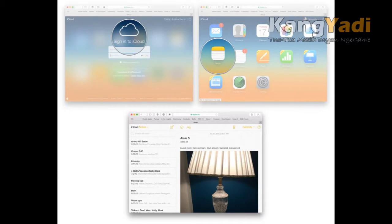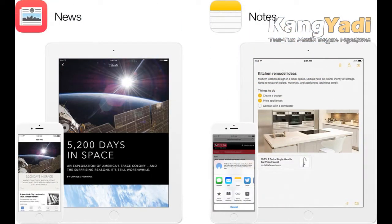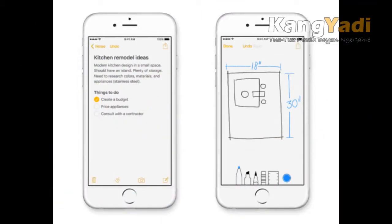Using iCloud Drive, Apple will sync notes between your Apple devices. Bottom line: Notes is now more like Evernote, the gold standard of iOS note-taking apps.